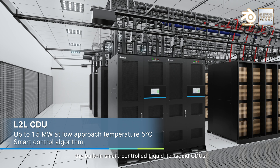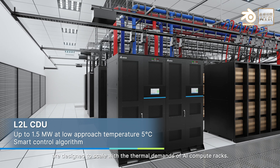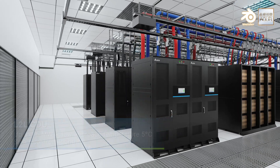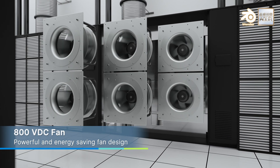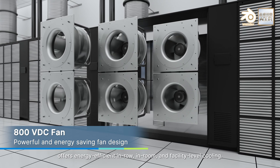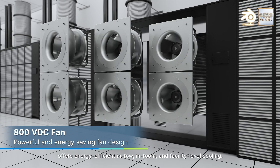For new-build data centers, the built-in smart-controlled liquid-to-liquid CDUs are designed to scale with the thermal demands of AI compute racks. Delta's next-generation fans, designed for 800 volts power architecture, offer energy-efficient in-row, in-room, and facility-level cooling.